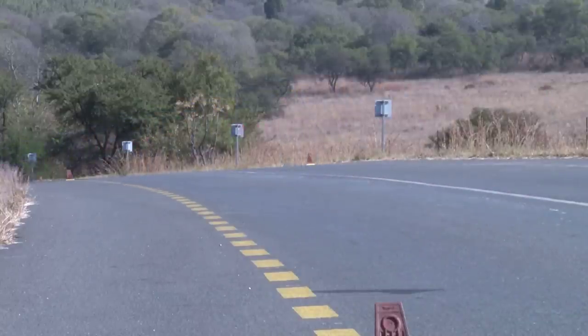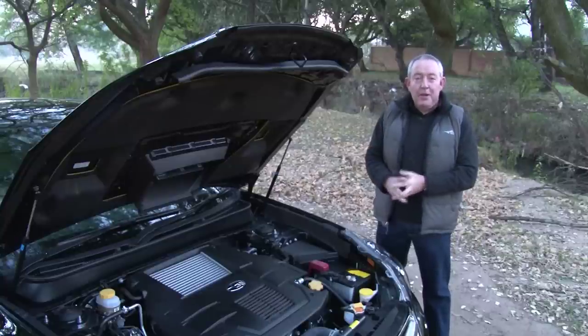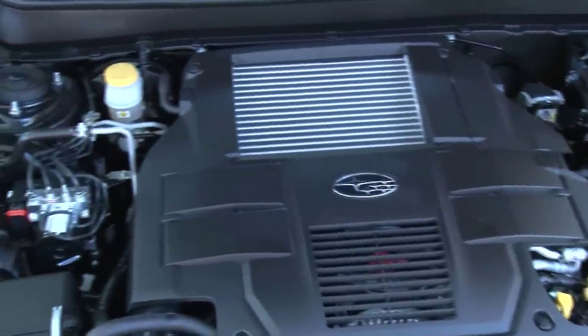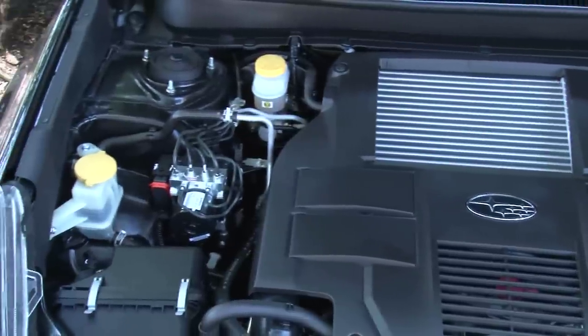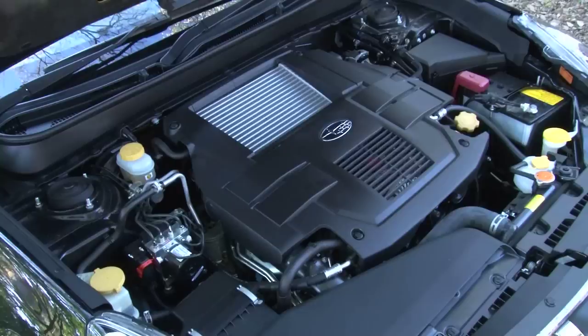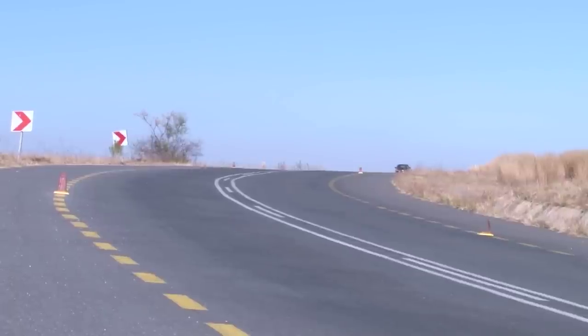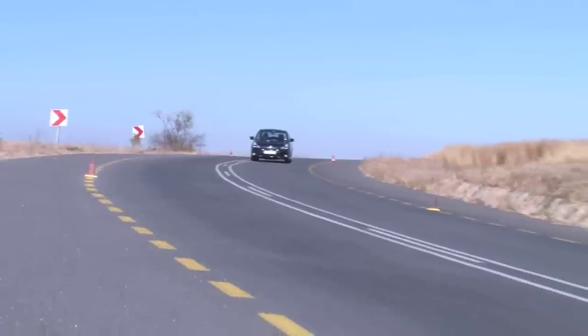The engine is at the very core of the Legacy GT's appeal. Being a Subaru, it's a flat-four turbocharged engine with twin overhead cams, producing 195 kilowatts of maximum power together with 350 newton metres of torque. Symmetrical all-wheel drive is also standard on this car. Unusually, however, the gearbox is a five-speed automatic — that transmission choice feels a little dated given that six, seven, and even eight-speed autos are now the norm.